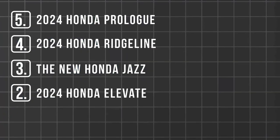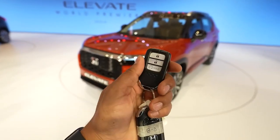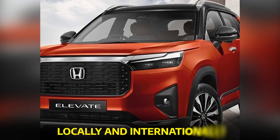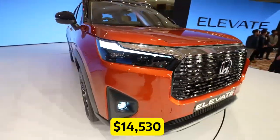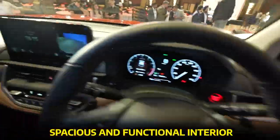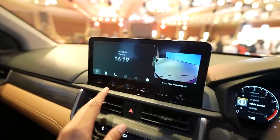Number 2: the 2024 Honda Elevate. We have a global SUV designed for the adventure seekers out there. The Honda Elevate is here to elevate your driving experience — and your ego. India will be the lucky country to manufacture and sell this model, and it's expected to be a hit both locally and internationally. You can have your own 2024 Honda Elevate for $14,530. It boasts a bold and striking exterior design, a spacious and functional interior, and advanced connectivity options to keep you connected and entertained on your journeys.